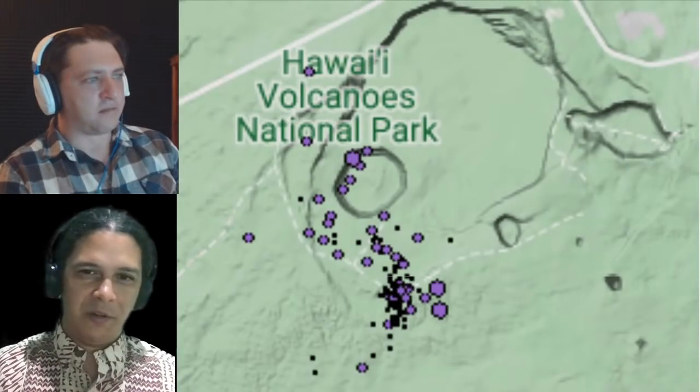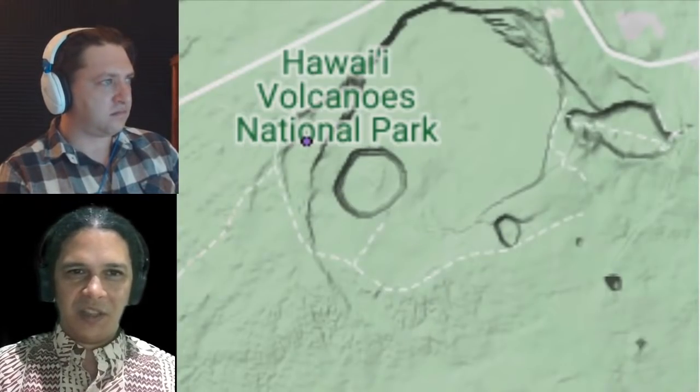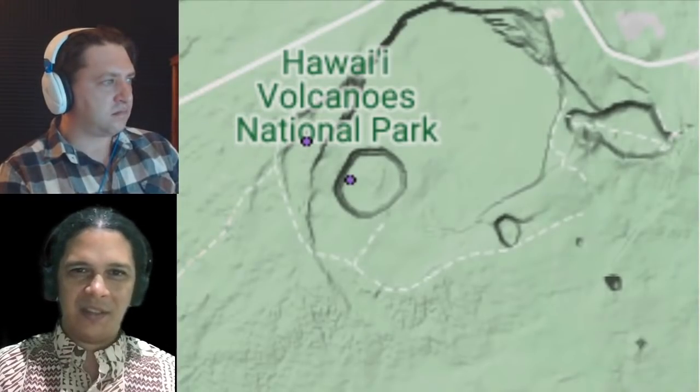That's why we rely on tilt meters, GPS stations, InSAR when we have it, and gravity data when we have it — all these different monitoring signals working together.